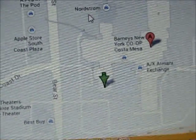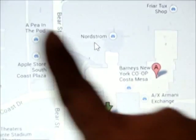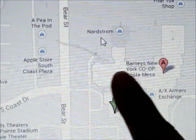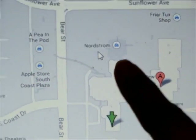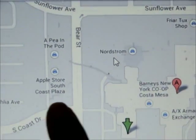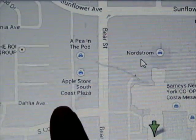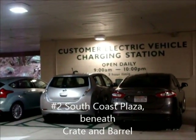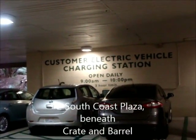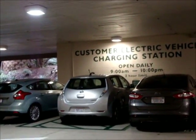Okay, so here we go. This is Bristol Street. This is Sunflower. This is Nordstrom, so the Nordstrom EV station is going to be somewhere here. The Crate and Barrel, I believe, is over on this side, so that means the EV station is going to be right over here. So here I am in the South Coast Plaza — the west part of the South Coast Plaza, just below Crate and Barrel.